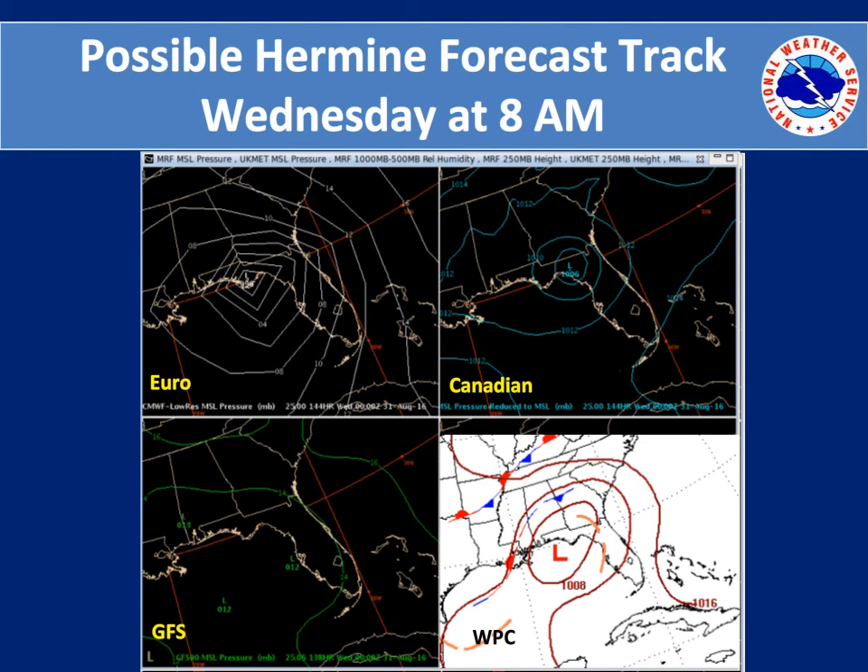By Wednesday morning at 8 a.m., the European — again the more intense solution — and the Canadian are pretty much lined up in the Big Bend area of Florida. The GFS is lacking in intensity and tends to be more of a broad low pressure system over the northeast Gulf of Mexico, which is what WPC's solution indicates — a strong tropical low in the northeast Gulf of Mexico. Also notable are the stationary fronts in the Tennessee Valley and a dissipating front over north Georgia, which may be an area of enhanced rainfall as moisture is pumped in from the Atlantic and the Gulf of Mexico.